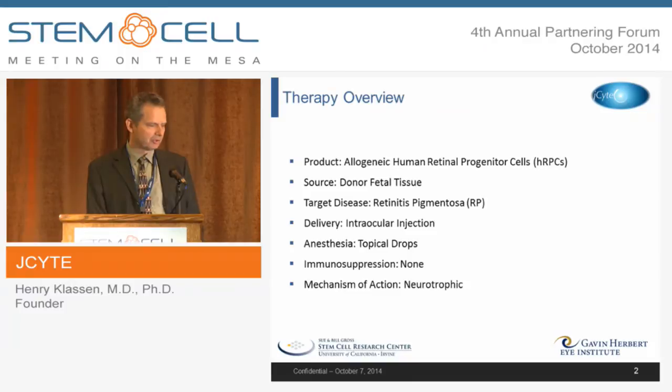We don't use immunosuppressive therapy or tissue typing. The cells themselves don't express MHC in a problematic way, and the eye is an immune privileged site, so we don't expect rejection of these cells as an allograft. The mechanism of action is primarily neurotrophic, meaning we don't have to rely on integration of the cells into the host retina. We deliver these cells with a simple injection as a bolus to the vitreous, and the cells can diffuse growth factors into the retina.